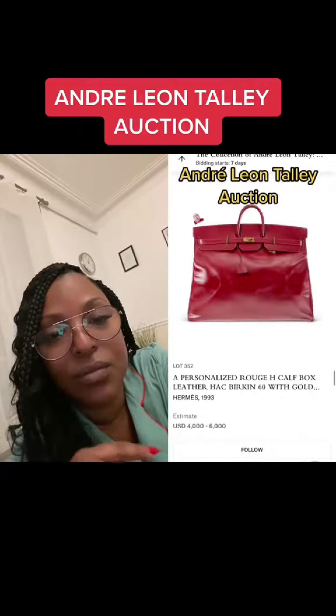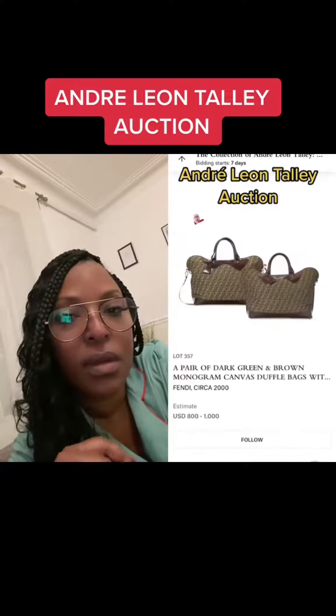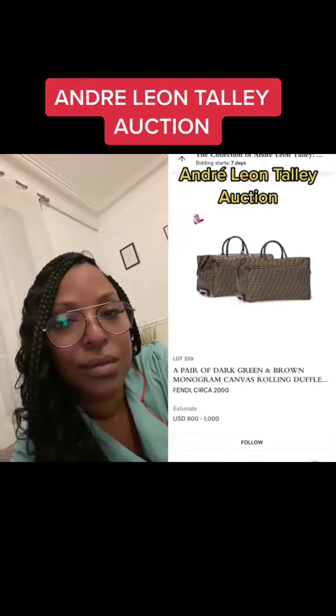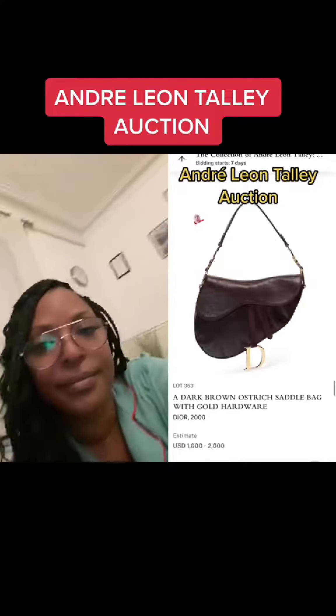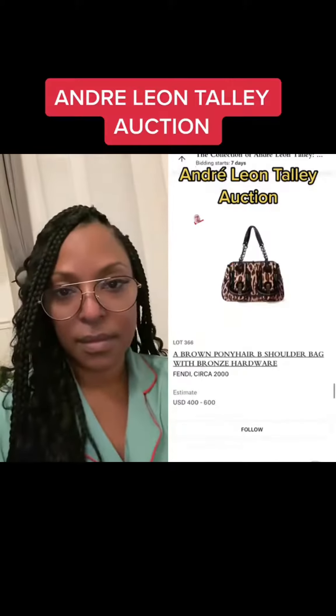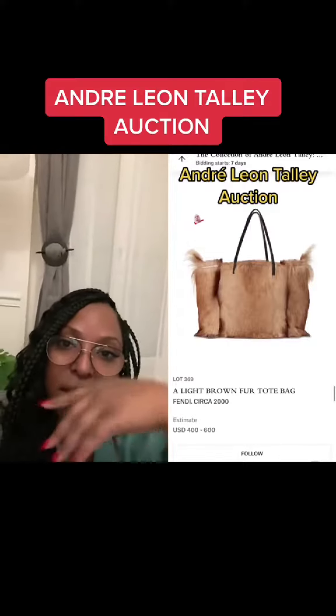Hackbergen 60. Fendi luggage, travel pouch, duffel bags, crossbody bag, and more Fendi luggage. Dior ostrich saddle bag. Oversized Tom Ford bag. Another Fendi. Fur suede Dior messenger bag. Fendi fur bag.